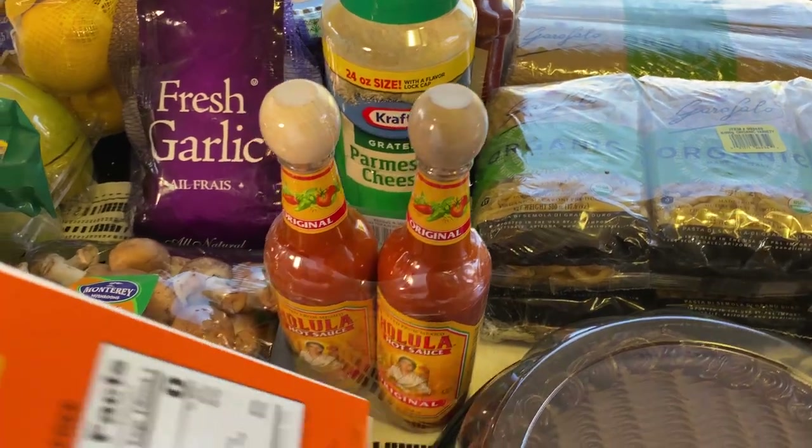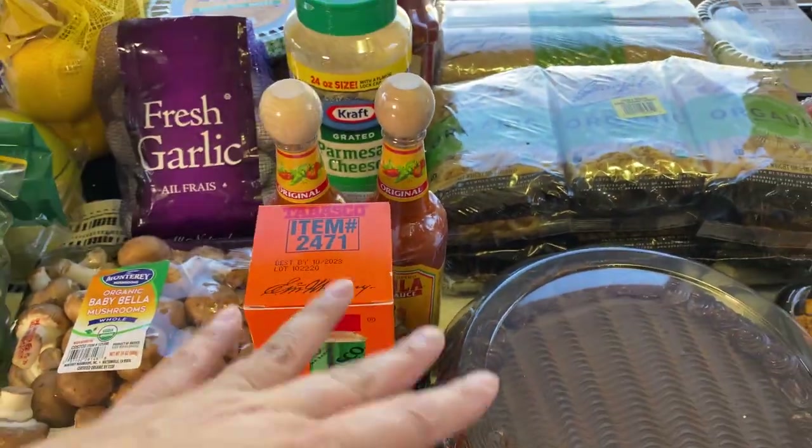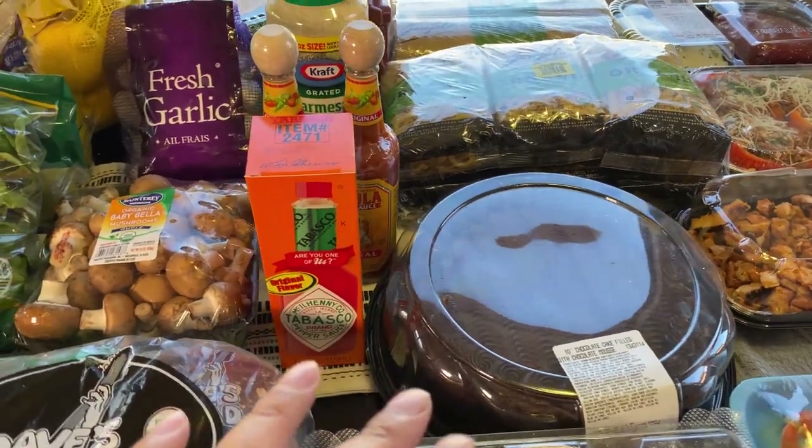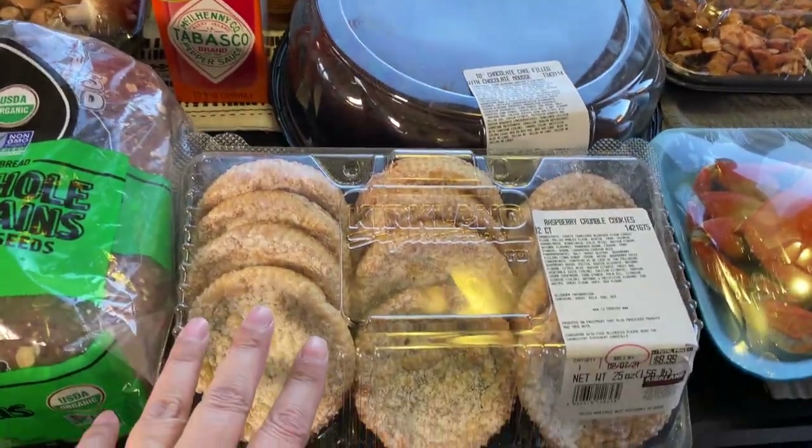I got some parmesan cheese because we're out of that, and also out of Cholula and Tabasco — so this is more for our regular groceries, just what we're going to eat rather than prepping.